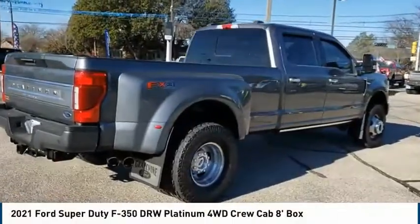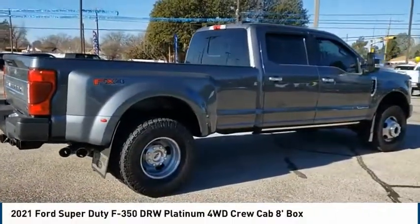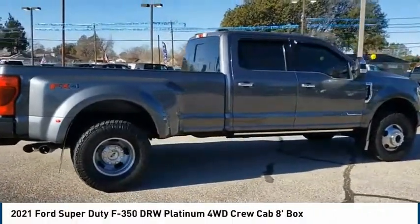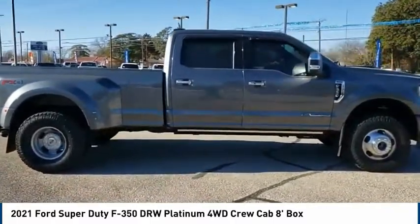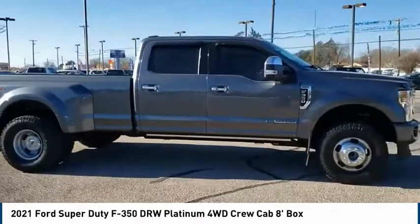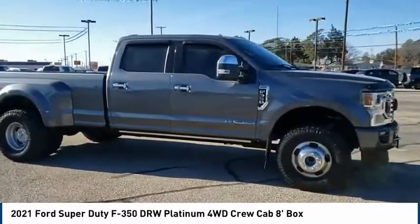We are pleased to show you the 2021 Ford F-350 Super Duty. Head-to-head fuel efficiency, head-to-head towing, head-to-head torque — Ford F-350 Super Duty.